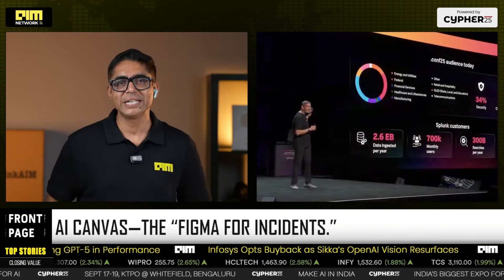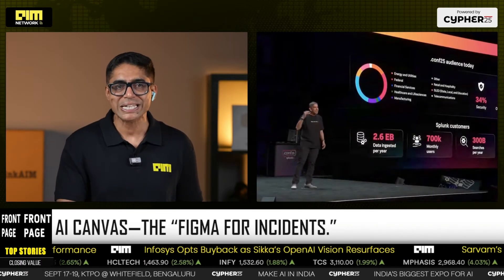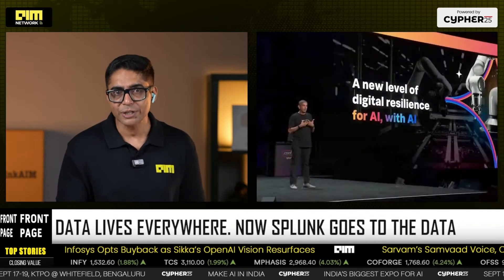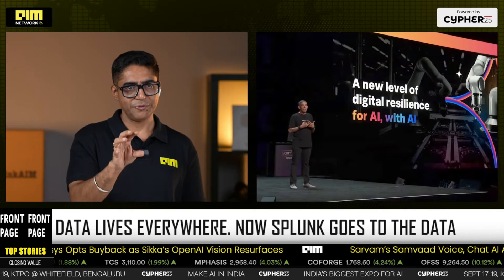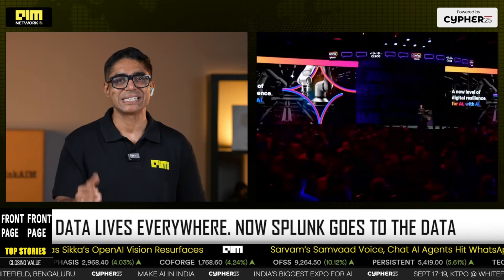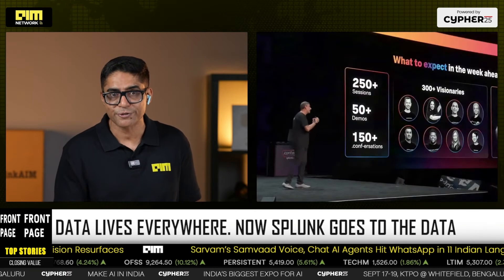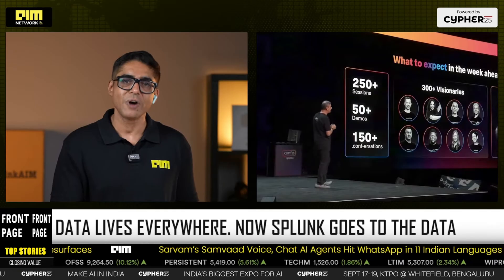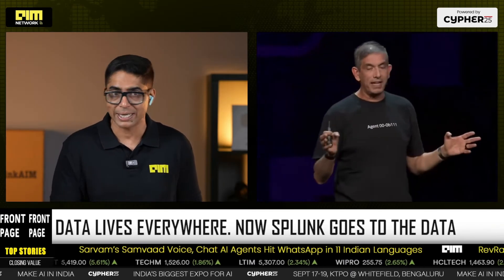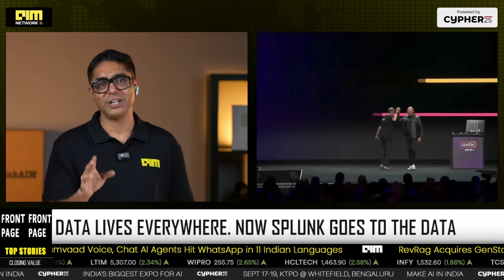Last year we got federated search for S3. This year federation expands: Snowflake business data — query directly from Splunk, shipping in February. Azure data sources are next. Cisco telemetry is piped natively, and as a wallet-friendly win, Cisco firewall logs ingest to Splunk for free for all analysis, lowering the TCO of storing everything.